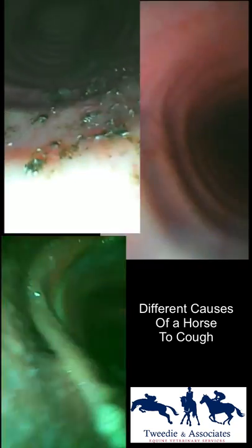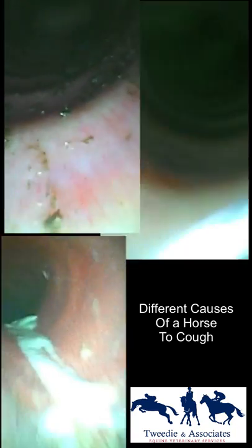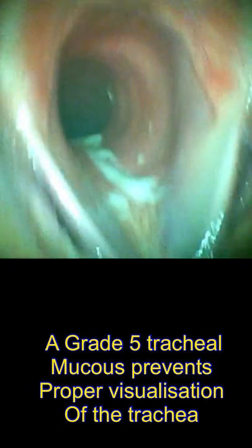Why scope a horse? There are three different causes why horses can be coughing after exercise, and it's important to know which one. This horse here is full of mucus — you can see the white stuff in the trachea. I can barely get the scope down without seeing it, so we can deal with that quickly.